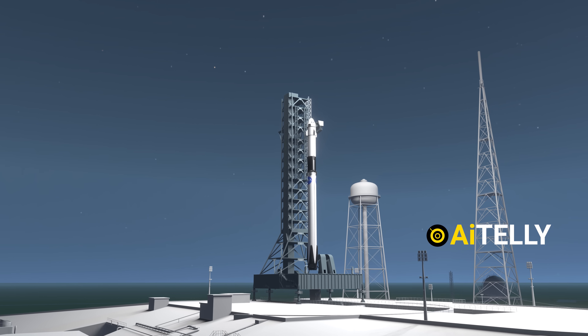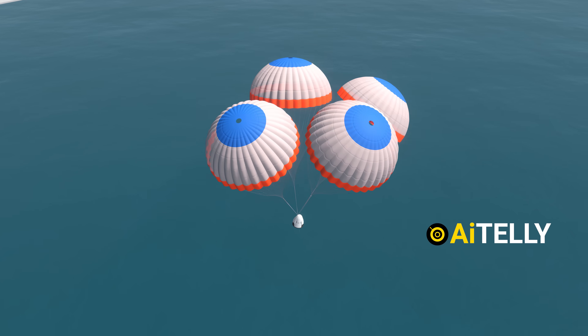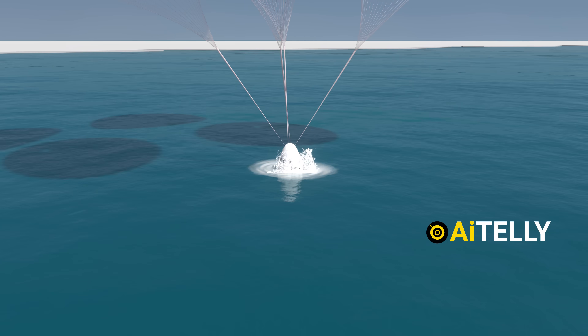We're here to take a closer look at how SpaceX's launch process works, from astronaut transfer to their return to Earth, all the way to landing in the ocean.